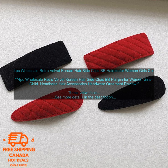These velvet hair clips are a great way to add a touch of style to your look. They're perfect for everyday wear or for special occasions. The velvet fabric is soft and luxurious, and the clips are easy to use. They come in a set of four, so you can mix and match them to create different looks.